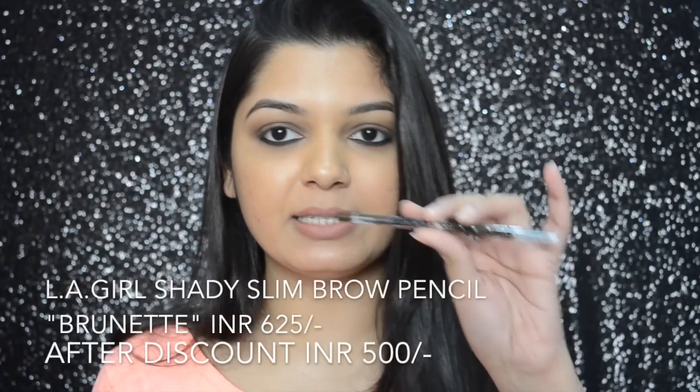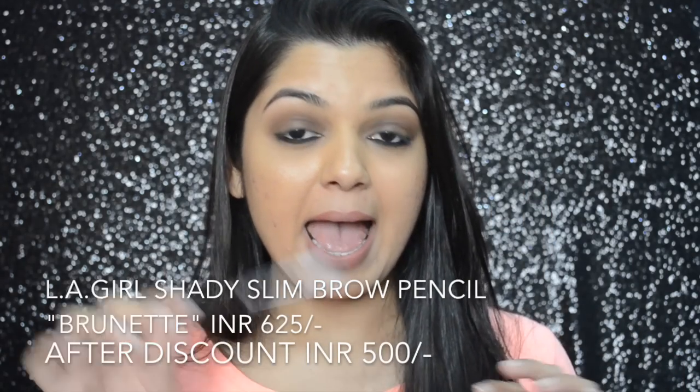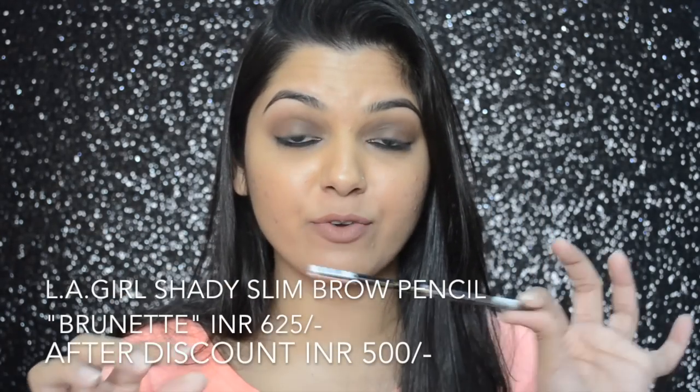The next thing I picked up is the LA Girl Shady Slim Brow Pencil — this is the one I'm wearing today, and I really like this color. When I went to the store I swatched Espresso and realized I had picked up the wrong shade from Nykaa. But since I bought it during the sale it wasn't that expensive, so I'll keep it. When I swatched Brunette, I was like this is my color — I prefer colors that are more towards dark brown. Espresso is one shade and Brunette is the other, and I definitely prefer Brunette.